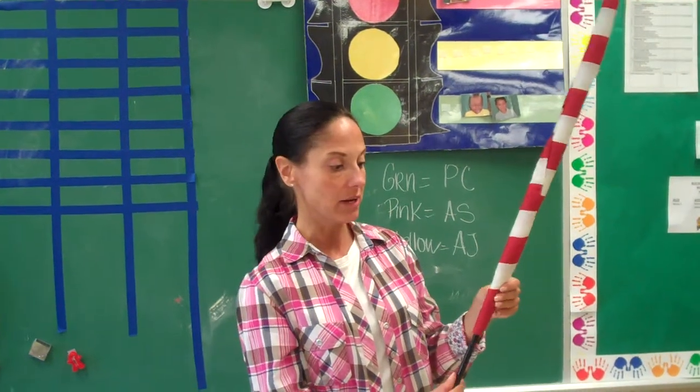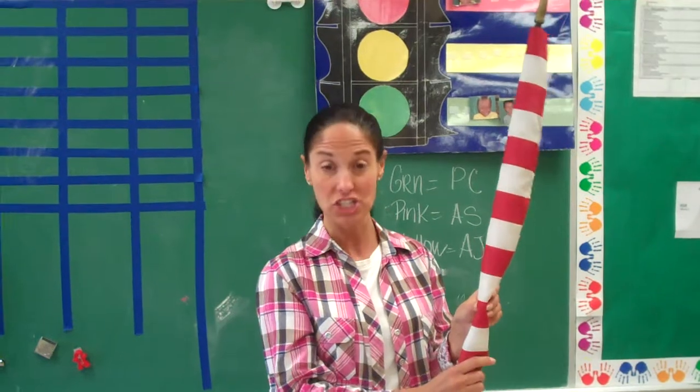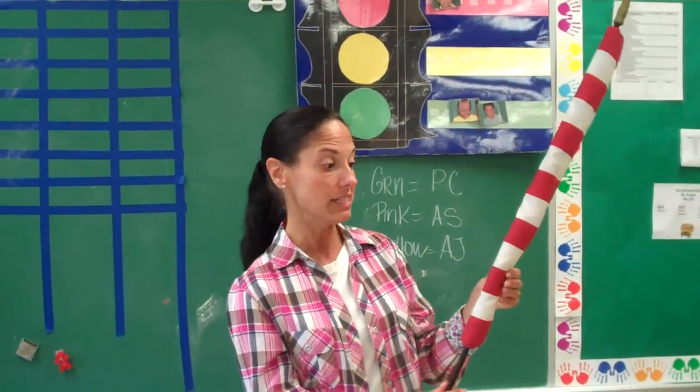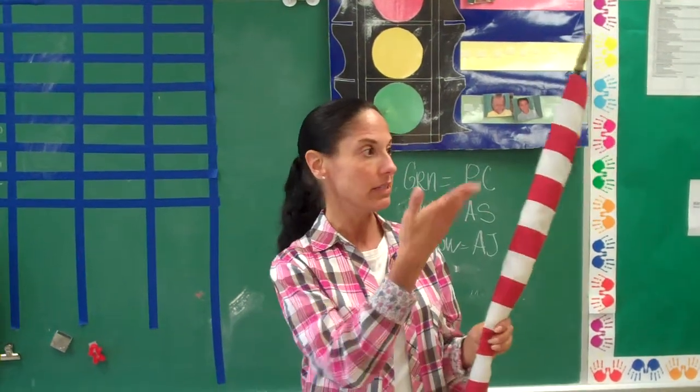After the flag salute you can talk about and label what it looks like — label the colors, the shapes. For more advanced students you could ask them to tell you some other things that are these colors, or where they would see stars in the daytime or nighttime.